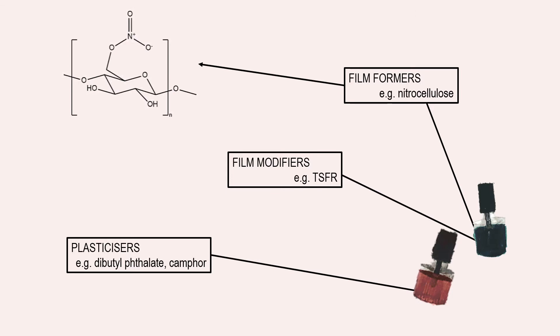The material of choice is cellulose nitrate, more commonly referred to as nitrocellulose, a chemically modified version of the natural polymer. It was first synthesised in the 19th century and was used as a replacement for gun cotton, but its ability to form a thin, hard surface has led to it becoming the most widely used film former in the cosmetic industry.